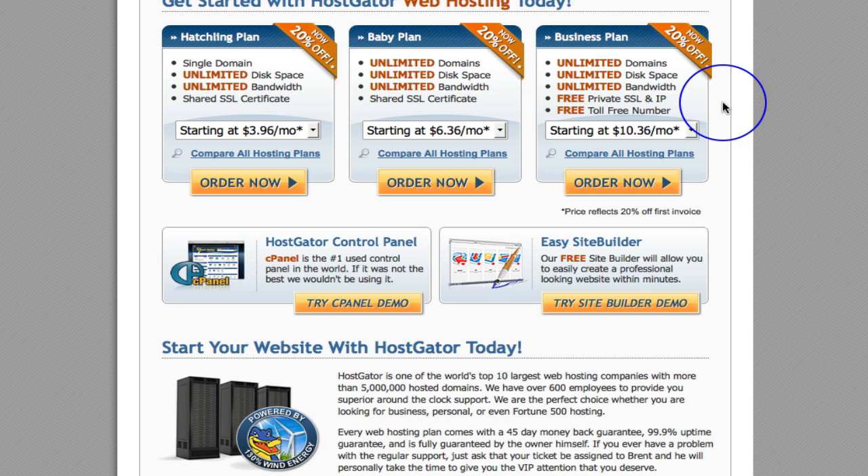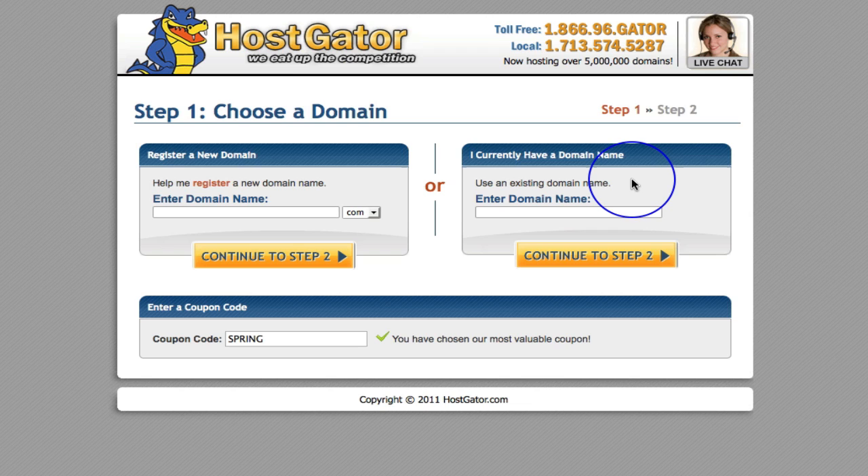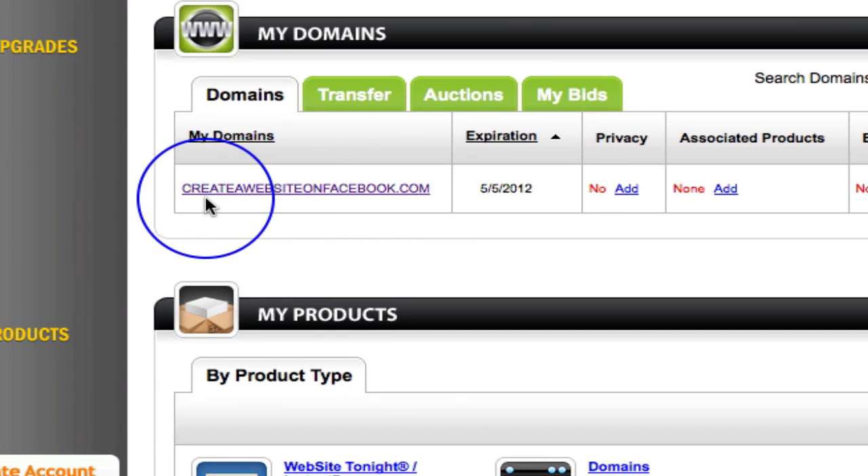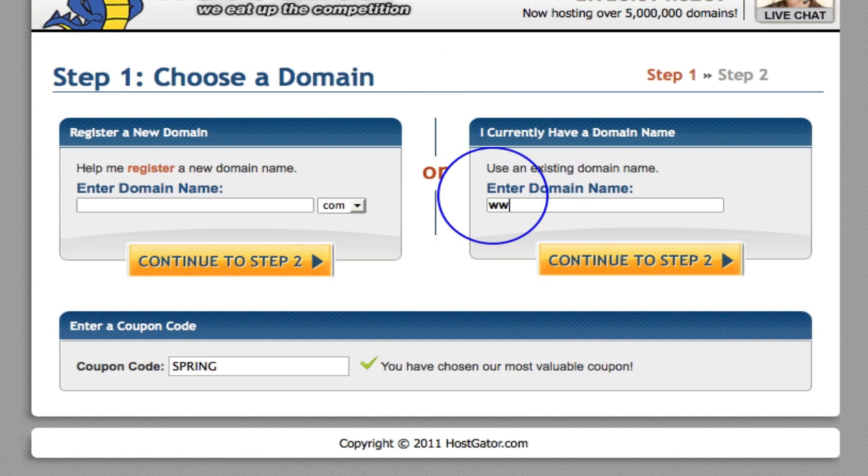I'll cover how to actually go and get yourself an SSL certificate. So what you want to do is click 'Order Now' if you have decided that is the one you want. Here we come over to this section where HostGator needs a domain name to register with. They give you the option to register a new domain name, which is what we did in the other video, or use your existing domain name. So we go over to our GoDaddy account and grab our domain name.